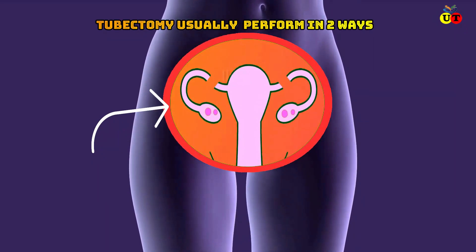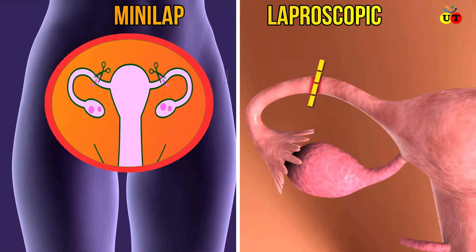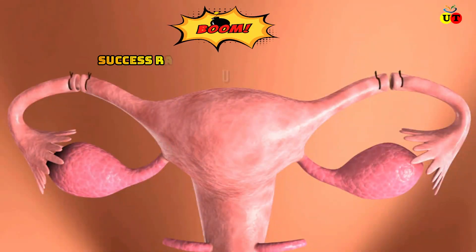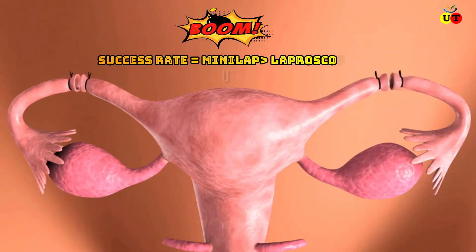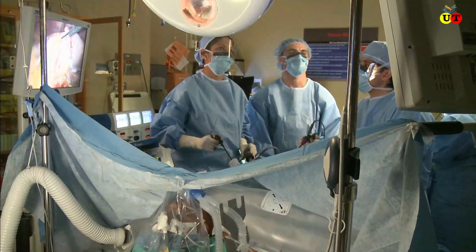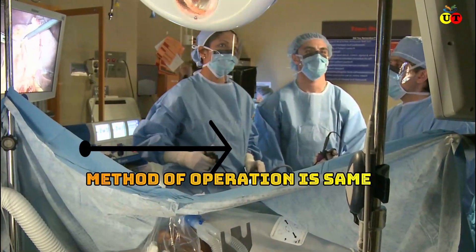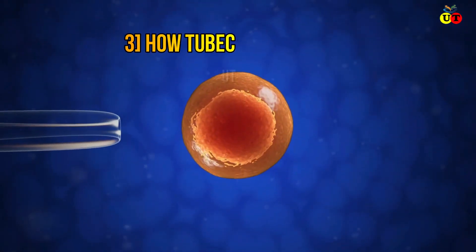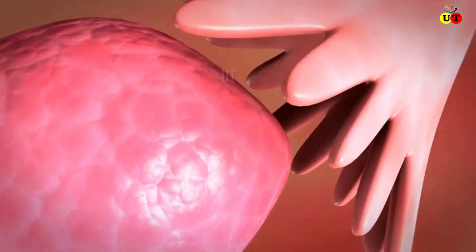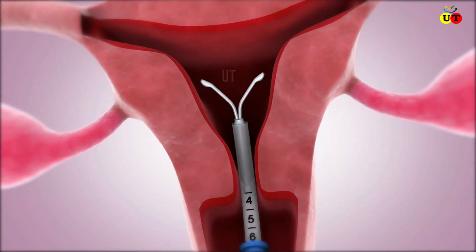The tubectomy operation is usually performed in two ways: mini laparotomy tubectomy and laparoscopic tubectomy. Tubectomy is a very effective procedure. The success rate of mini laparotomy tubectomy is much higher than that of laparoscopic tubectomy, however the method of operation and their main theme is the same.